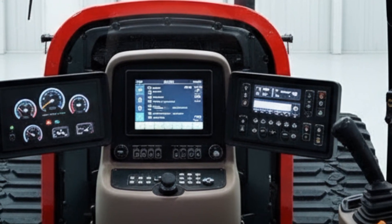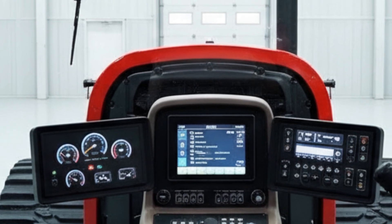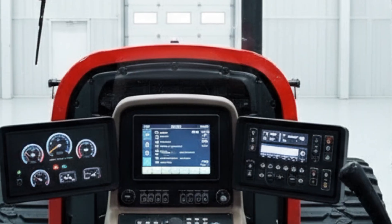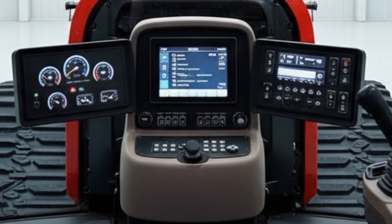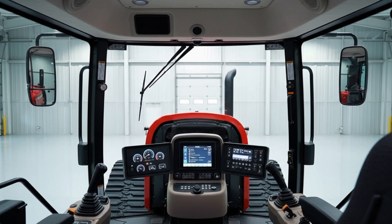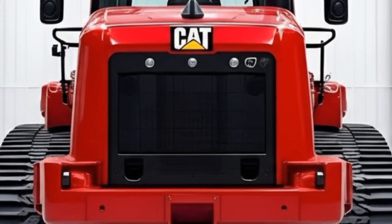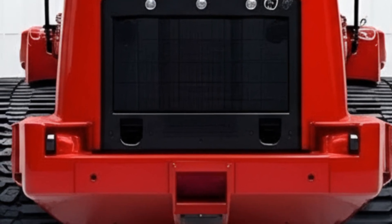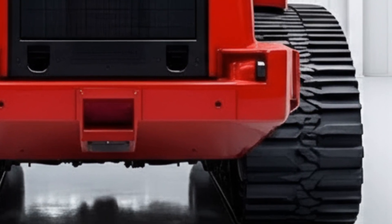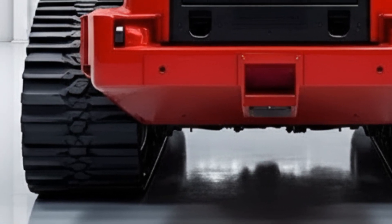Power and traction alone aren't why this dozer is trending. Caterpillar has integrated intelligent machine control like never before, putting advanced automation and precision tools right into a mid-sized dozer platform. Features like grade assist, semi-autonomous blade control, and real-time terrain feedback help operators maintain optimal blade angle, load distribution, and ground contouring with minimal effort — meaning less rework and fewer passes to achieve desired results in applications like site prep, road building, and mass and finish grading.